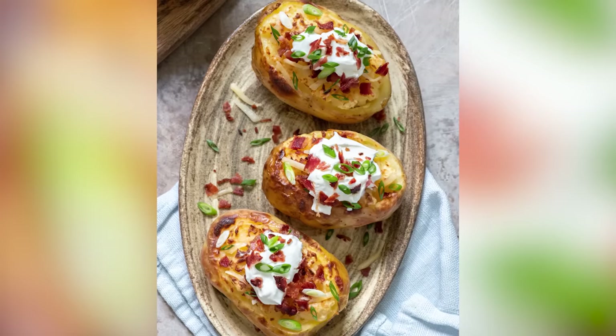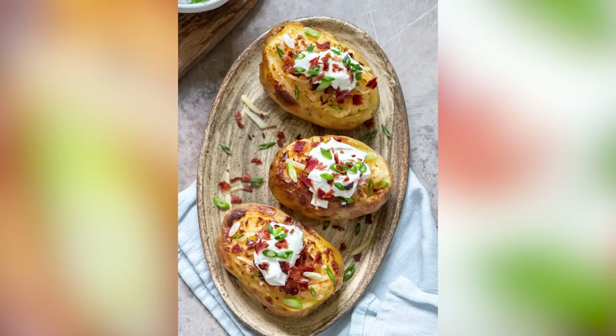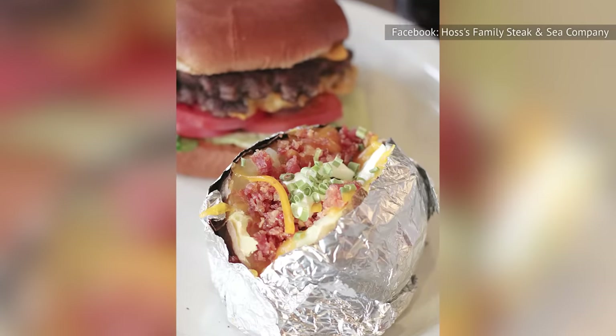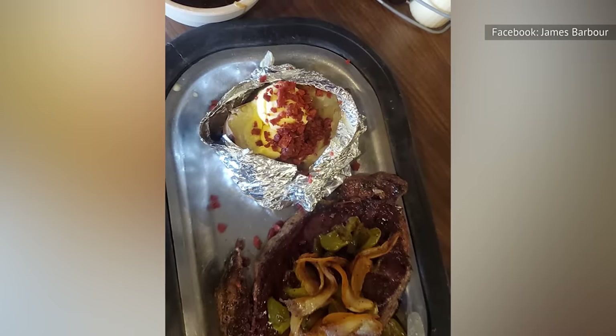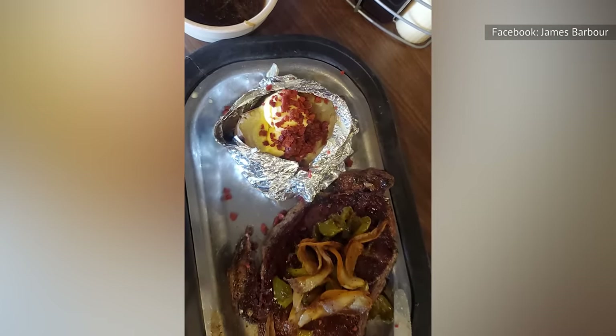Good loaded potatoes are piled high, bursting forth with creaminess and a little crunch from the bacon and chives, but not at Haas'. The sour cream is barely a drip, and you'll have to scrape off a slimy cheese layer to even dig into the bacon bits supposedly scattered in there. Other complaints about the tough, difficult-to-eat interior and a wrinkled peel paint an even more unappetizing picture.